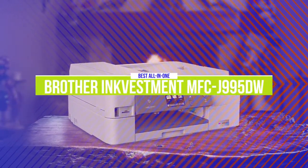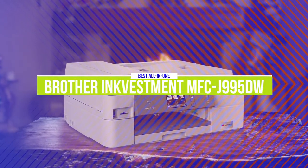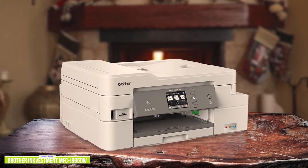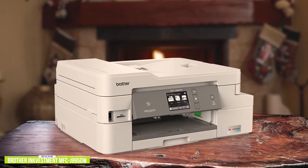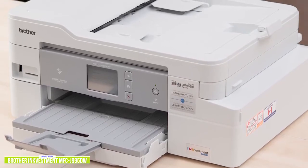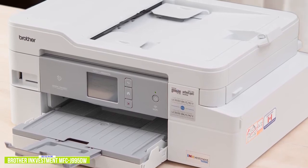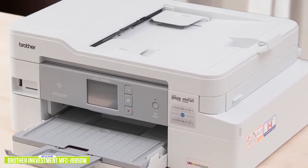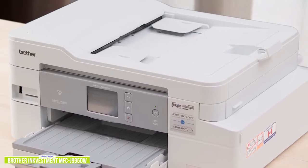The fourth product on our list is the Brother Ink Vestment MFC-J995DW. This is our best all-in-one printer for families. If you're looking for an affordable all-in-one printer for regular use for your home or home office, the Brother Ink Vestment MFC-J995DW is a better option than the HP Envy with a few more features and more economical per-page ink costs. Currently priced at $250, it also offers the versatility of being a printer, scanner, and copier, but the overall print and scan quality are a step up from budget options. The printing speed is much zippier, so if you often have a large number of documents or papers to print in a hurry, it's a worthy investment of both time and money.